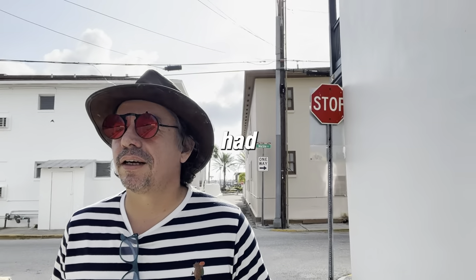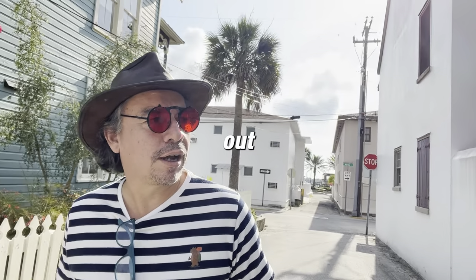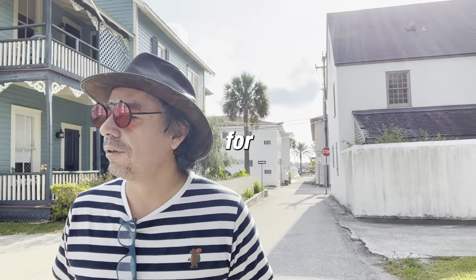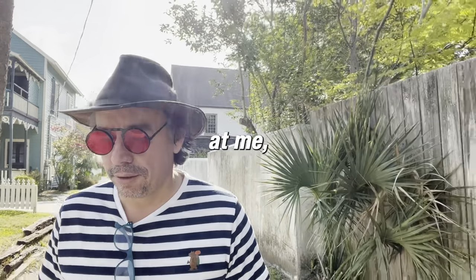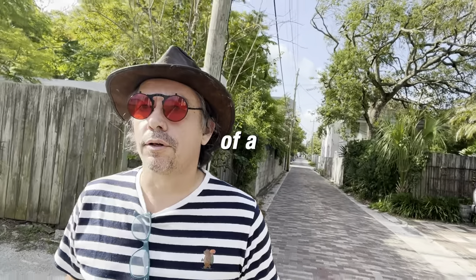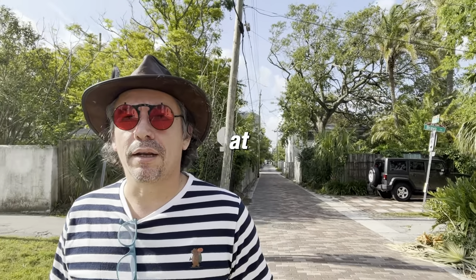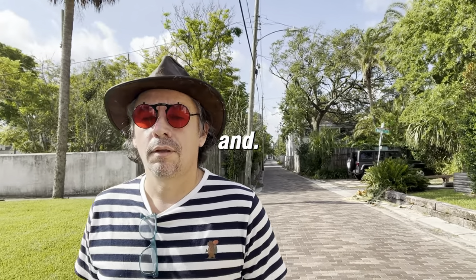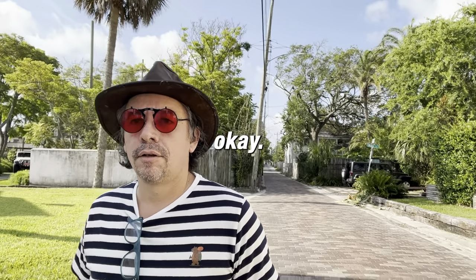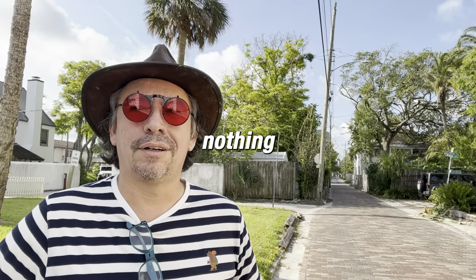I've never had any problems, but when you're painting plein air, you're out on the street, so you sort of become a target for craziness. Some people have thrown stuff at me and screamed and done a bunch of weird things. Especially when I paint at night, I'm very careful where I set up, but for the most part it's been okay. Nothing crazy lately.